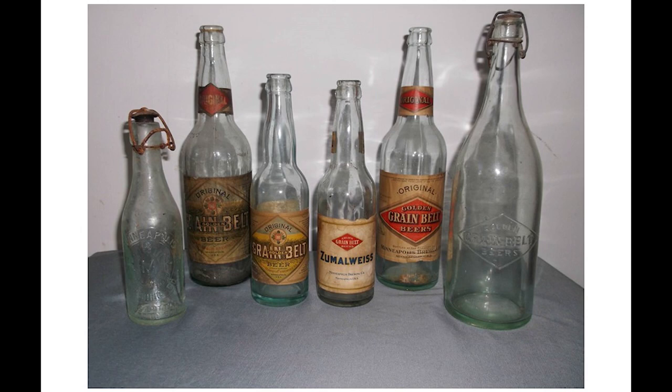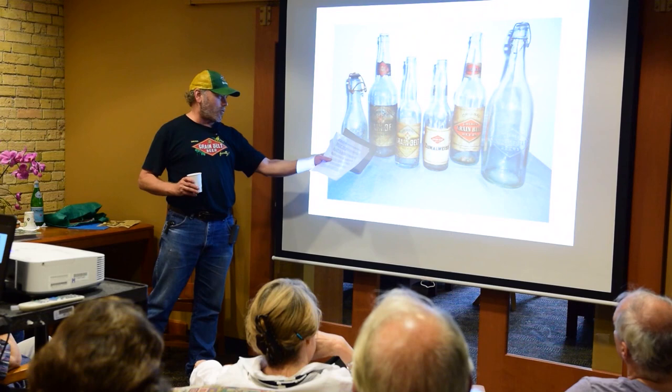Here are some pre-Prohibition Grain Belt beer bottles, some with the original paper labels. The two on the ends with the cork stoppers are from about 1900 or before. The others are from roughly 1910 to 1915, but all are over a century old now. You can see on the early labels the grain field inside the diamond logo—there are a couple of examples of that.